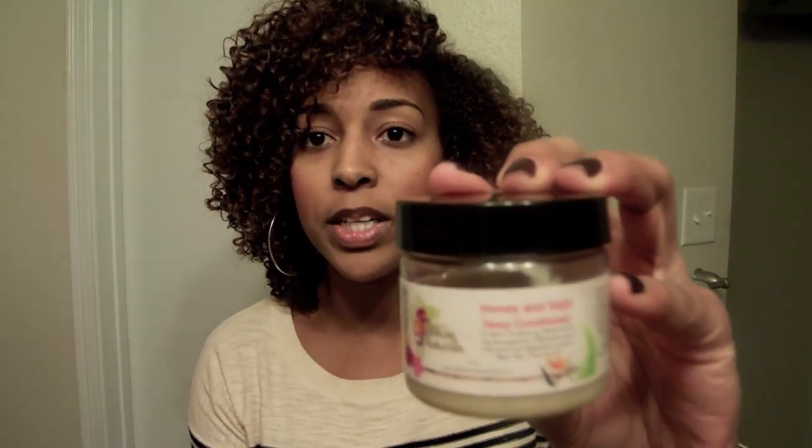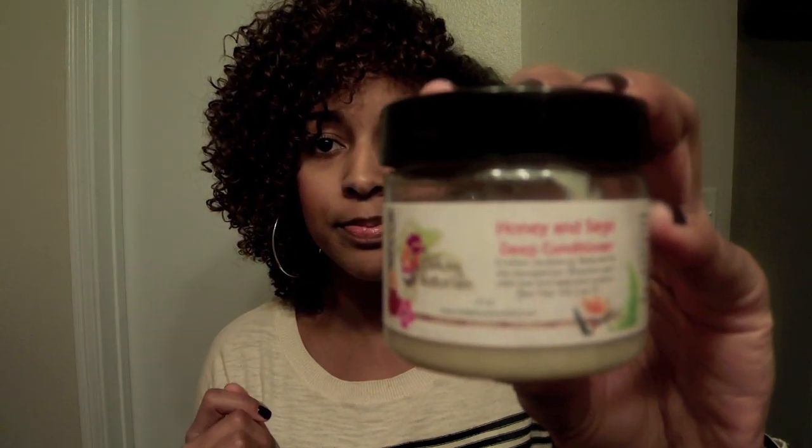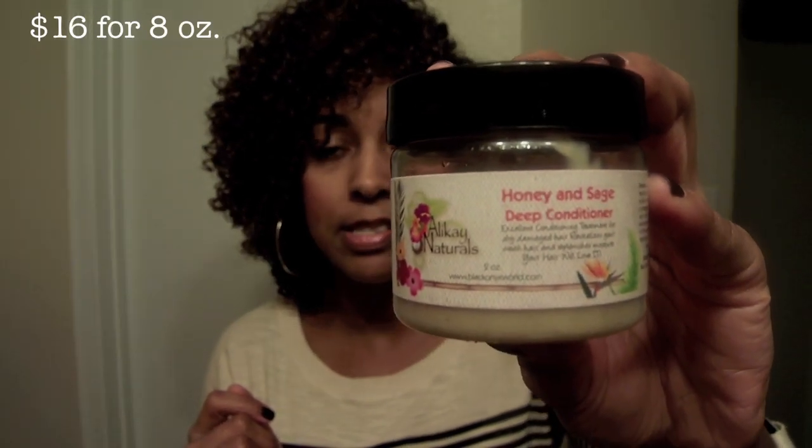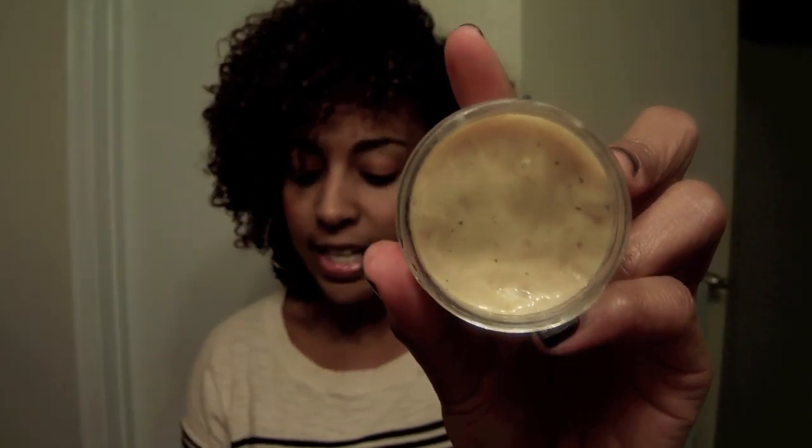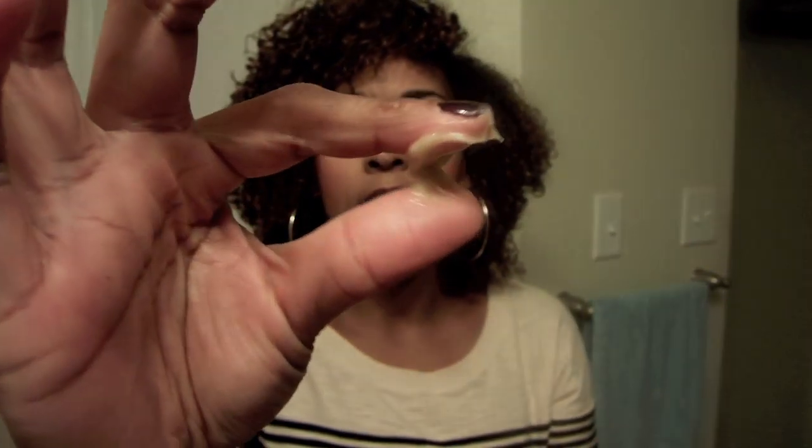The next one is the Deep Conditioner — the Honey and Sage Deep Conditioner. Let me open it up so you can see the consistency inside as well. It's actually somewhat thick, but it does go on really well. It's nice — it seeps right into your hair.